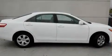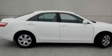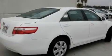Its top features include a split folding rear seat, cruise control, a rear window defroster, a CD player, a passenger side vanity mirror, an anti-lock braking system, side impact airbags, keyless entry, and this vehicle has fewer than 19,000 miles on the odometer.